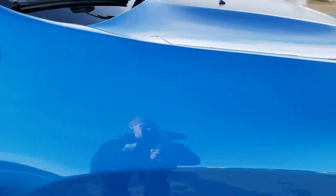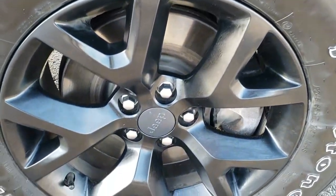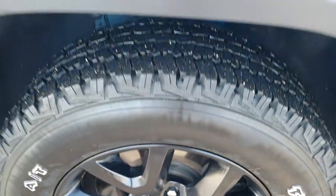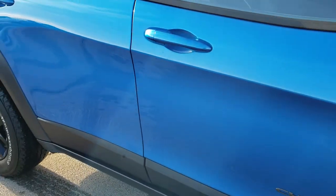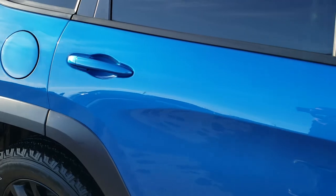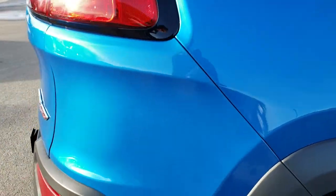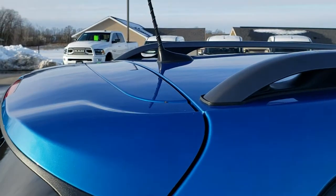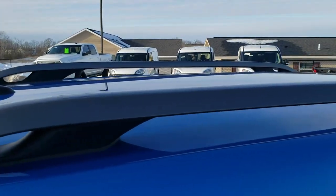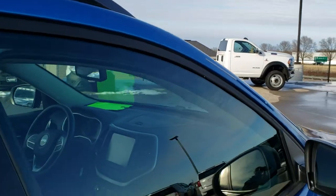On the passenger side fender, no dents or dings. Hydro Blue is one of my favorite colors on the Cherokees. Passenger side rim — no scuffs or scrapes. As you go down this side of the Jeep you can see just how clean the body is, how reflective and mirror-like that paint is. We take these HD videos so if you're far away or can't make the trip but you're still interested in purchasing, you can see and hear the vehicle and have confidence in what you're looking at before you even get here.